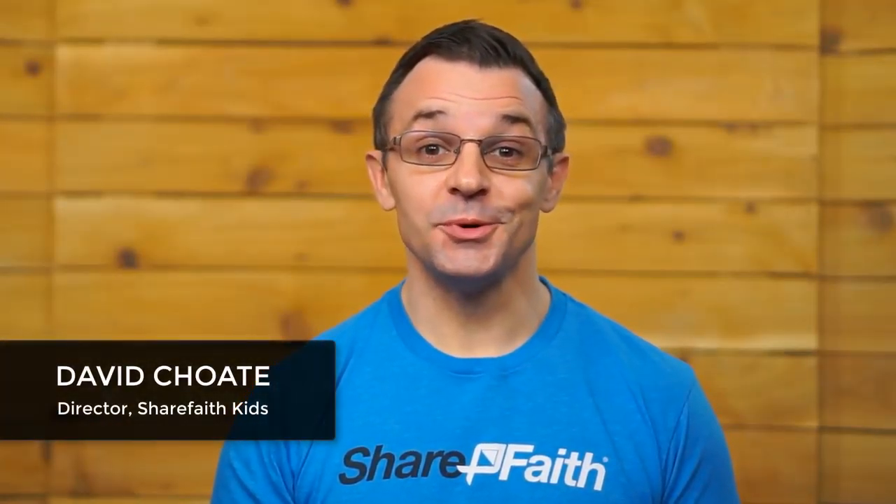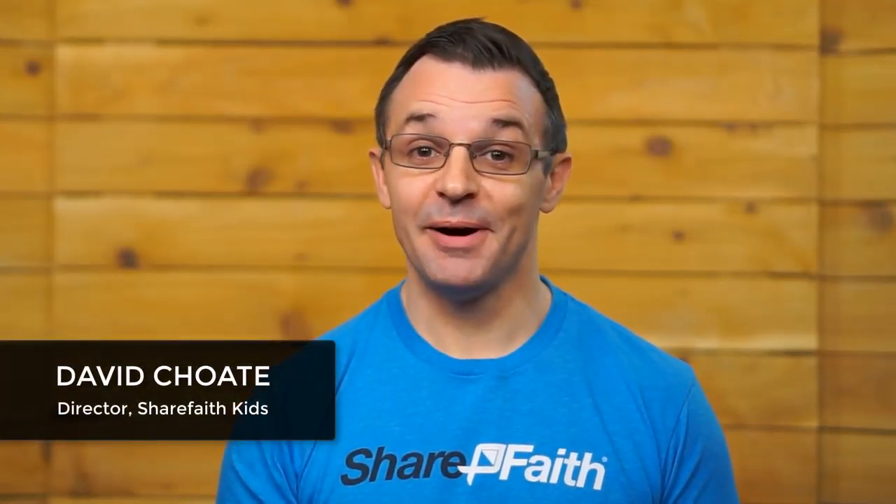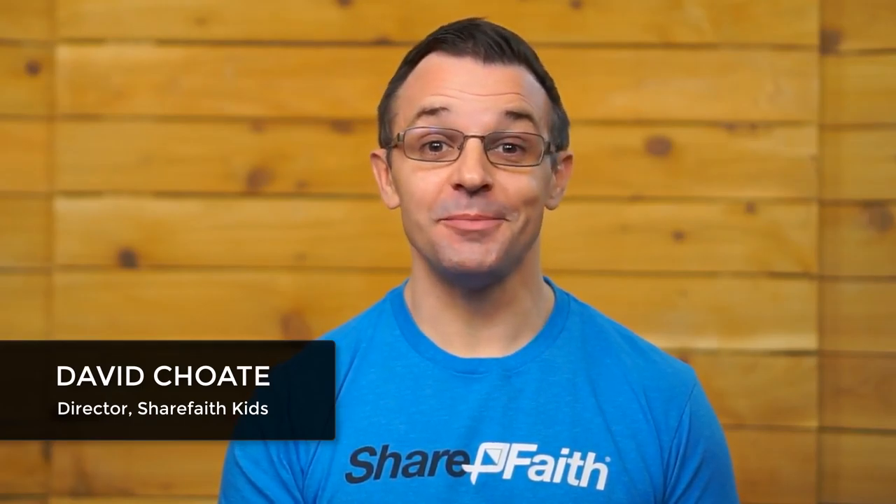Hey there. Teaching Sunday school is incredibly rewarding, but it can also be incredibly frustrating. We all want to do a great job when we teach Sunday school for our kids, but there are some challenges that stack up against us.